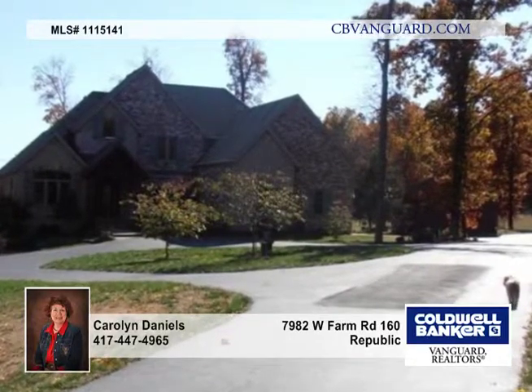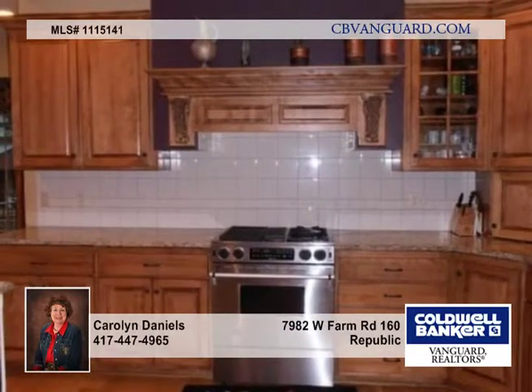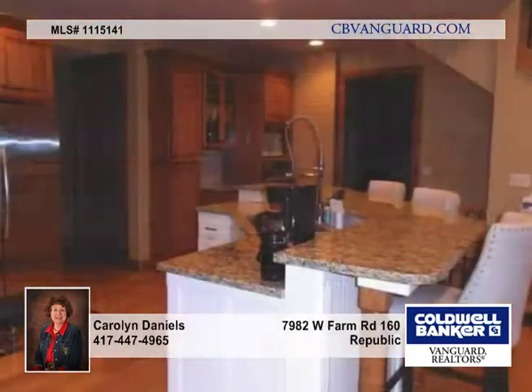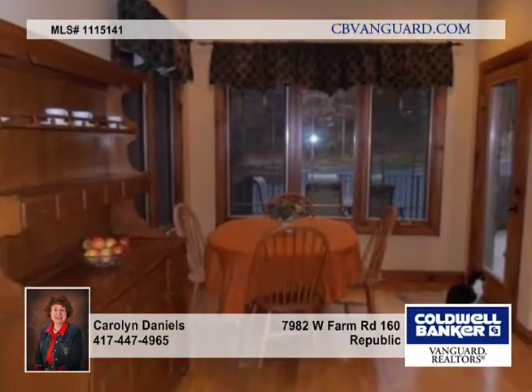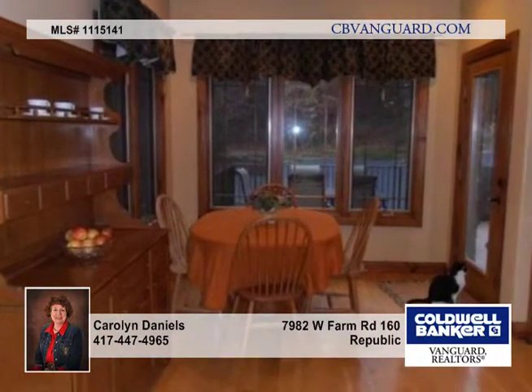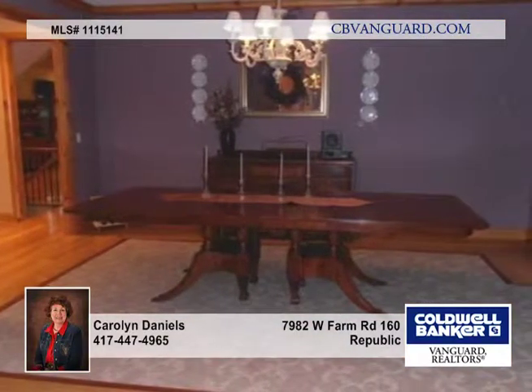The splendor of autumn in the Ozarks is a setting for this three-level custom-built home. You'll find four bedrooms and three-and-a-half baths, just five minutes from I-44, West Sunshine, and the James River Expressway. Five minutes to the grocery store and shopping in Republic, and you could be at Cox South Hospital in only 12 minutes.